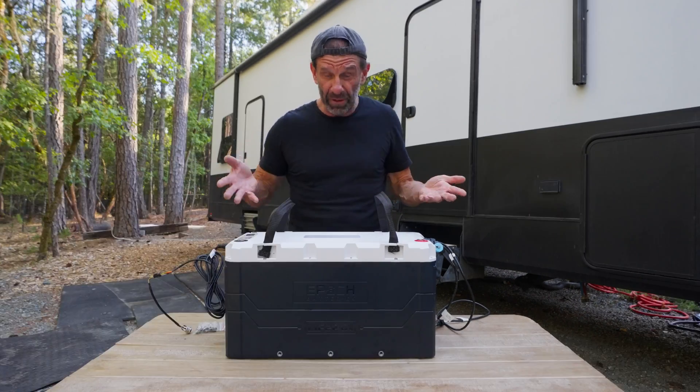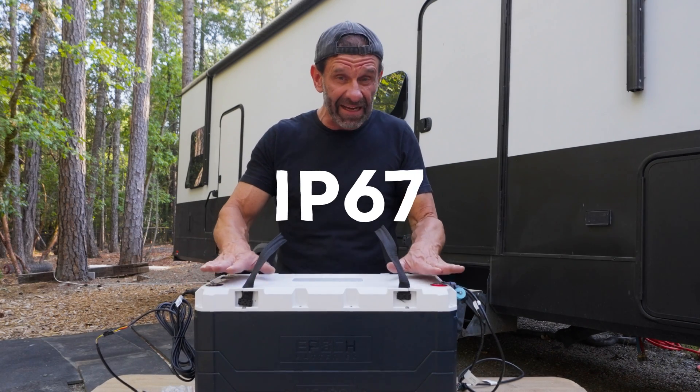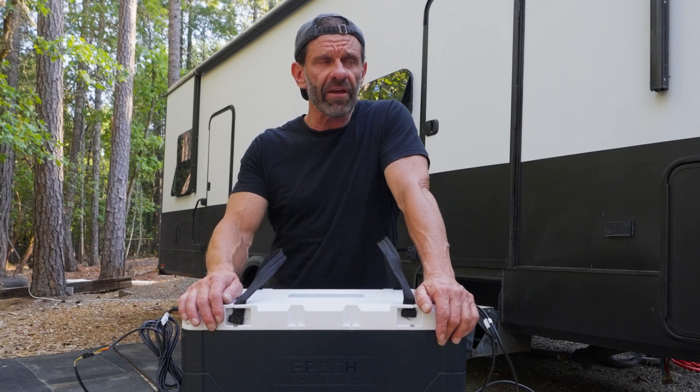It was designed right here in the USA, so it has very solid build quality — kind of beautiful for a battery. This version is IP67 rated, meaning it's sealed, dust-proof, and waterproof. It can be submerged in up to a meter of water for up to 30 minutes, making it perfect for marine use.